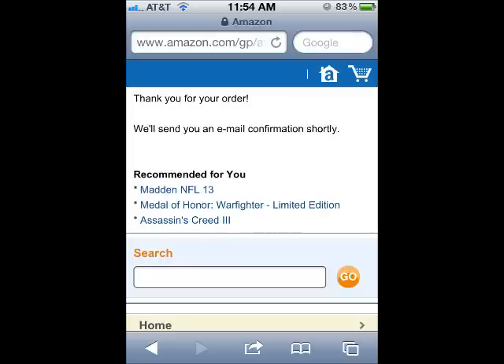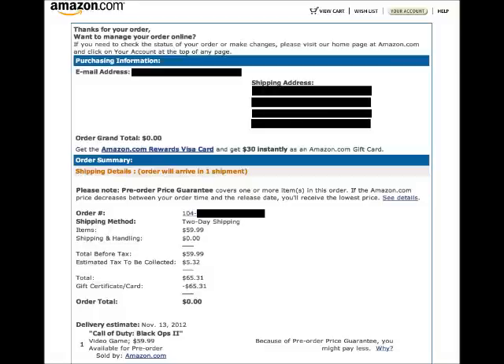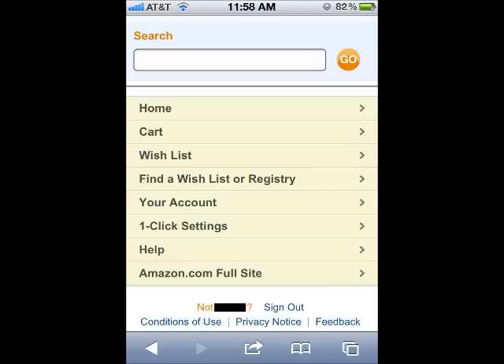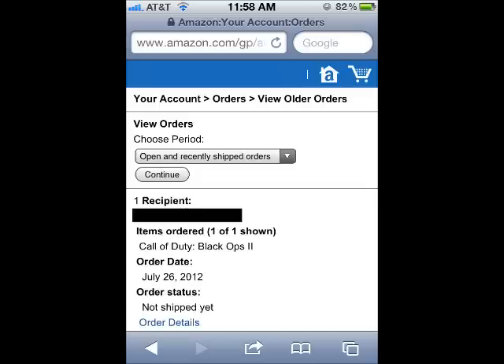Once the order has been completed, you'll receive an email confirmation from Amazon. Here are a few of the email confirmations I received for the Black Ops 2 pre-order that I placed on their website. If at any time you want to look over your open order, log back into Amazon.com, select Your Account, then select View Orders. Select the Open and Recently Shipped Orders, then tap the Continue button. As you can see, Call of Duty Black Ops 2 is listed under my most recent orders.